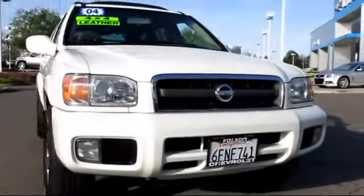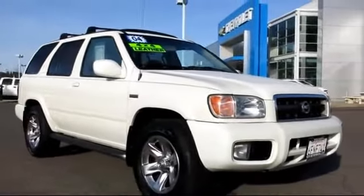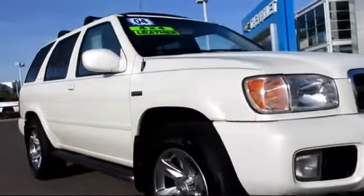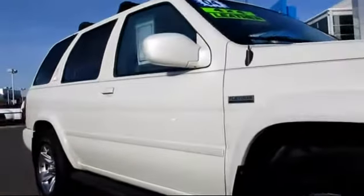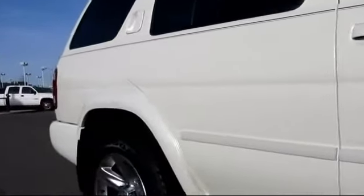And here's another example of a great Folsom Chevy vehicle, and comes equipped with privacy glass, running board package, dual power seats, alloy wheels, roof rack, moon roof, premium sound system, air conditioning, cruise control, power door locks, and much more.